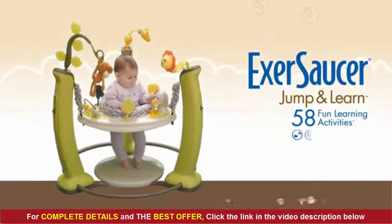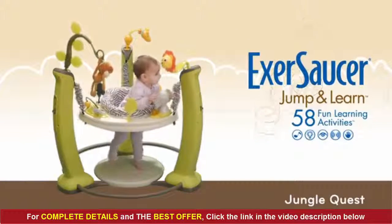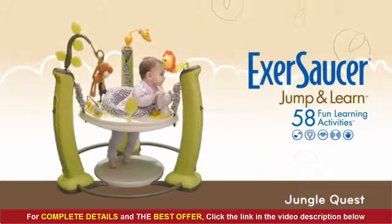The Exersaucer Jump and Learn encourages your child to discover new shapes, colors, and textures through 58 fun learning activities.